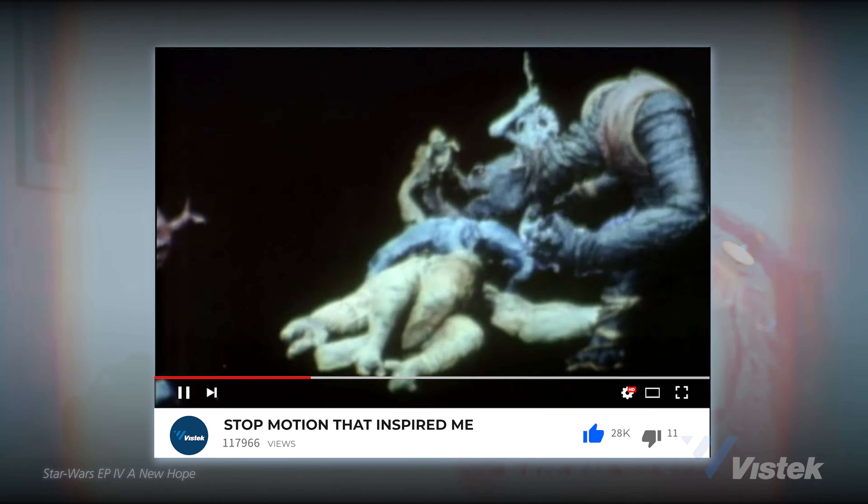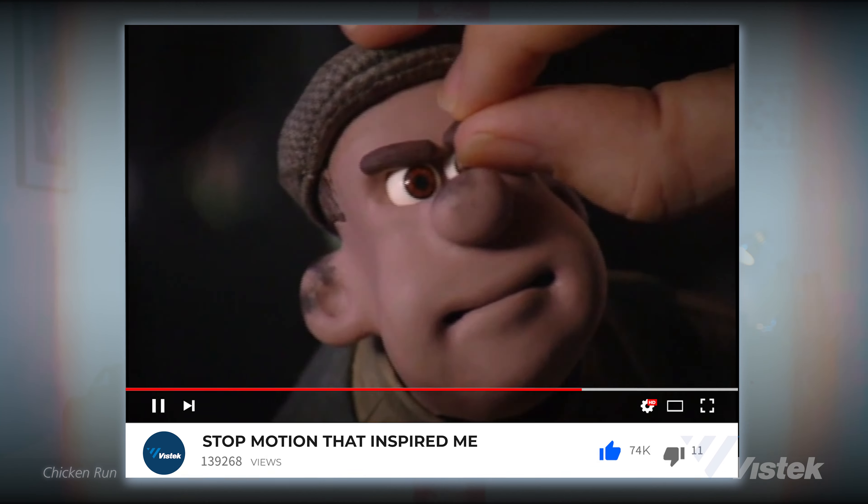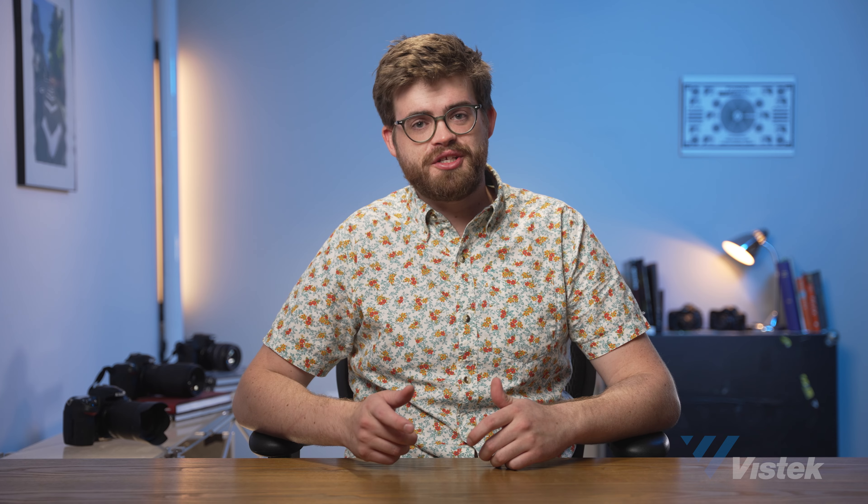I have loved stop-motion and animation for longer than I can remember. It combines still photography and motion picture in a way like no other. Watching the behind-the-scenes from movies like James and the Giant Peach, Wallace and Gromit, and Star Wars, amongst many others, is what really inspired me to get into filmmaking. It is a super powerful tool because it can be used to make full movies or to enhance your live-action narratives as a visual effect. So here's a brief history of how stop-motion animation got its start.